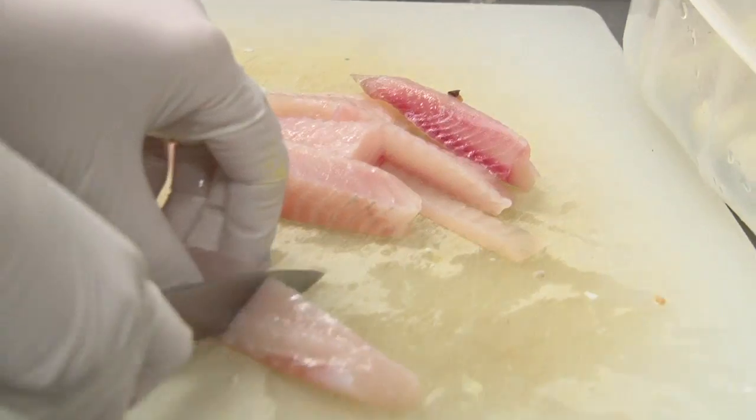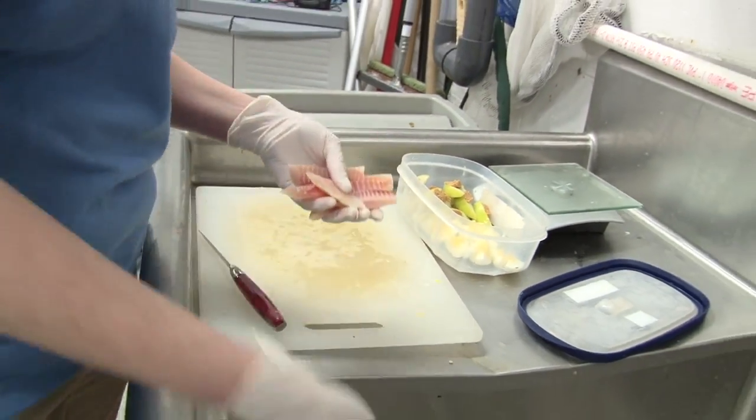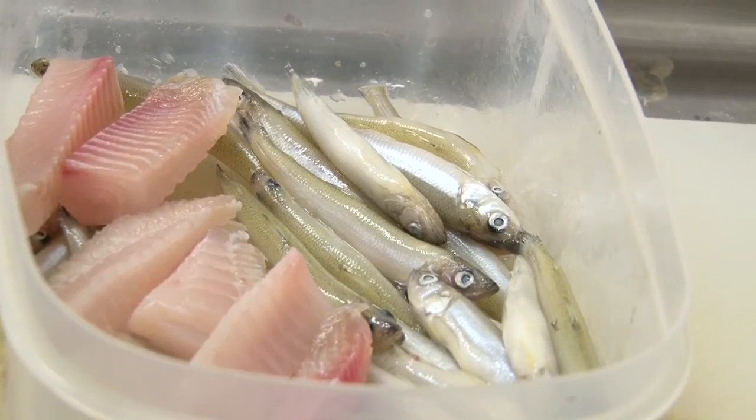The main staple of their diet here is definitely fish, and we like to mix it up and feed them all sorts of different types of fish. They eat smelt, salmon, tilapia, catfish, sardines, mullet — all sorts of good things.